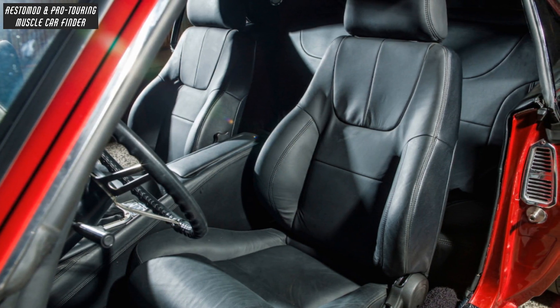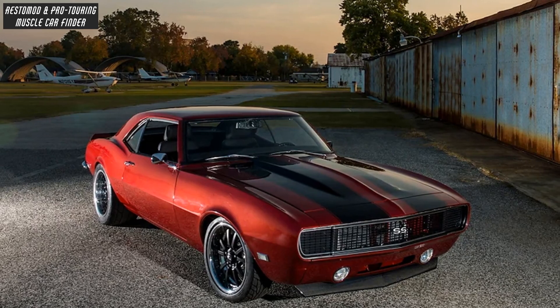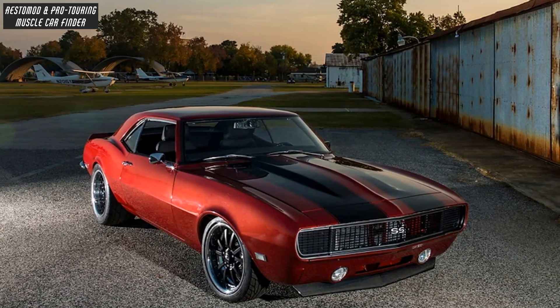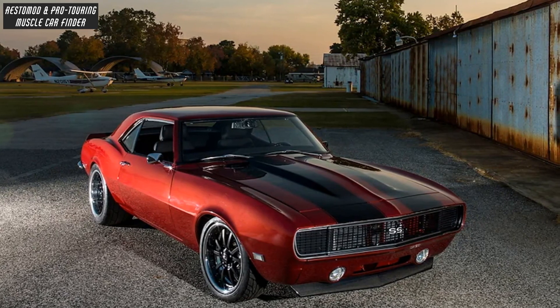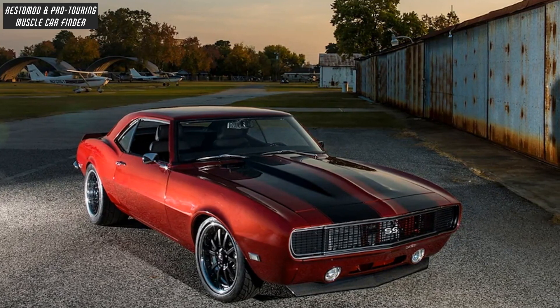With a combination of deluxe factory panels, custom console and dash pad wrapped in black leather by Westside Upholstery, and a 2-inch steel hood, factory rear spoiler on the trunk lid with shaved front bumper and door locks, a carbon front splitter, custom lower valance, and all of the glass flush-mounted.